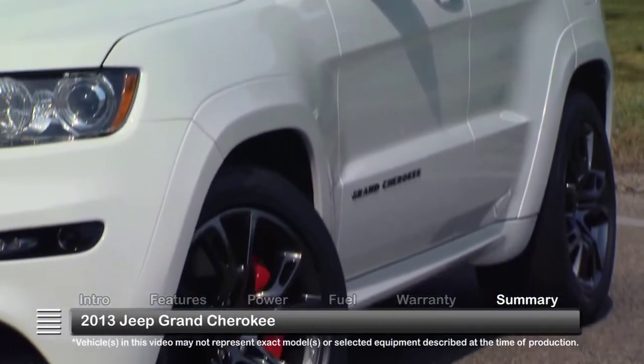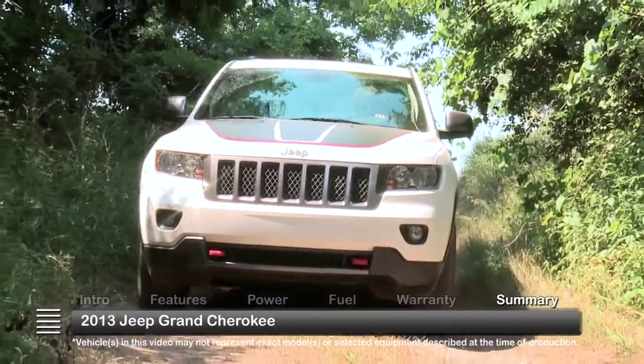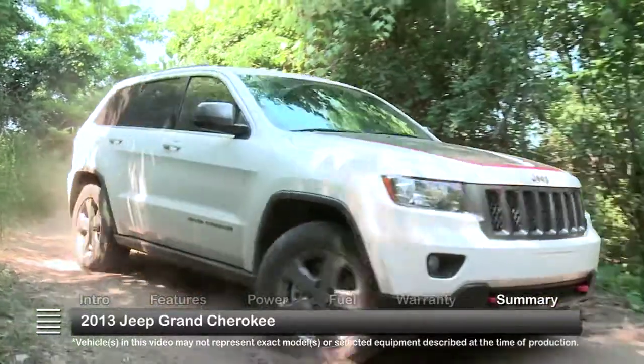While the 2013 Grand Cherokee may have well-mannered styling and upmarket amenities, it's the tech-savvy off-road features that point to a Jeep poised to take on the trails of tomorrow.